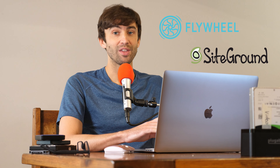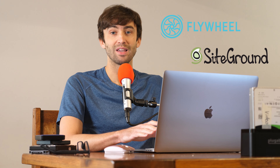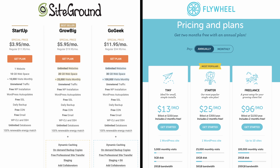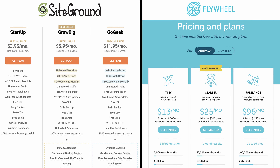Hey guys, what's up? This is Tony Teaches Tech. I'm Tony, and in this video we're going to look at comparing two managed WordPress web hosting providers. The first one is Flywheel, and the second one is SiteGround. Now, while they look pretty similar on the surface, they have comparable pricing structures and they're at the lower end of managed WordPress hosting — but does one of these come out on top in terms of speed? Let's find out.